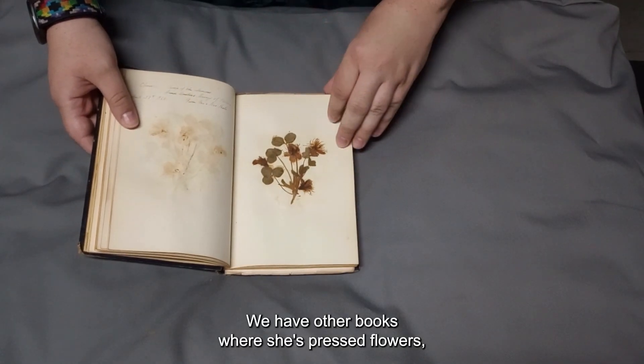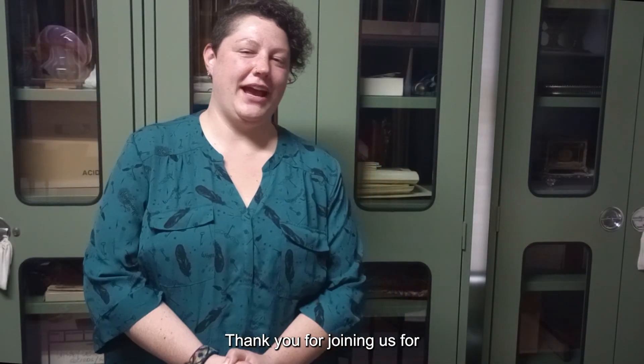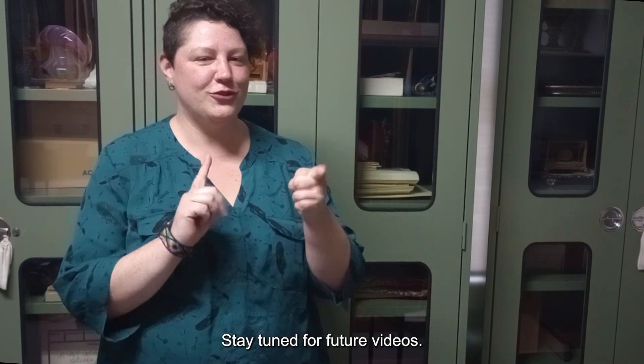We have other books where she's pressed flowers, but this is the one that she has filled out the most. Thank you for joining us for another behind-the-scenes collections unboxing video. Stay tuned for future videos.